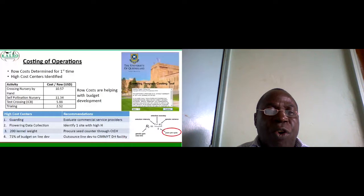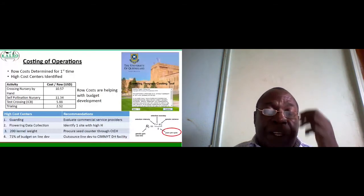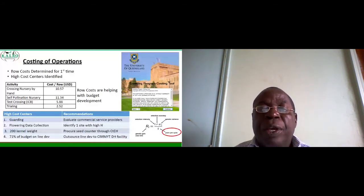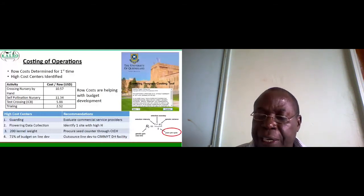Another high cost item was taking the 200 kernel weight. For this we decided to procure a seed counter to reduce the cost attached to it. We also realized that 71 percent of the budget was for line development, and we decided we could outsource this line development from a doubled haploid facility which we are already using. This would help in reducing the cost and also the length of the breeding cycle, as seen in the breeding equation on the right-hand side.